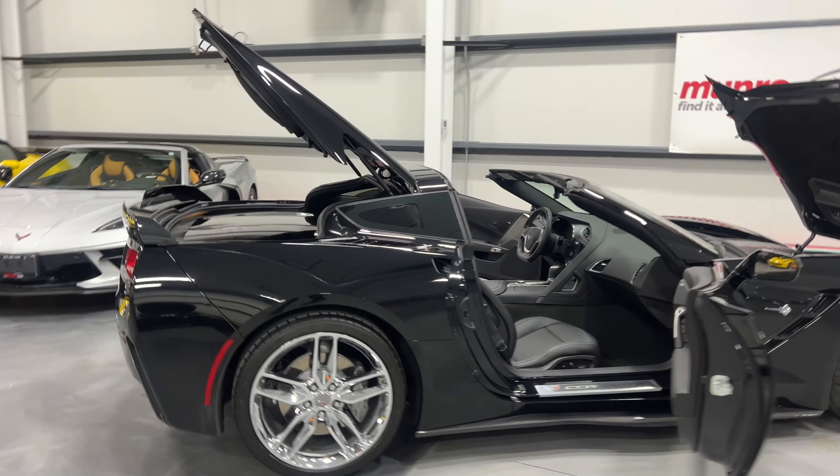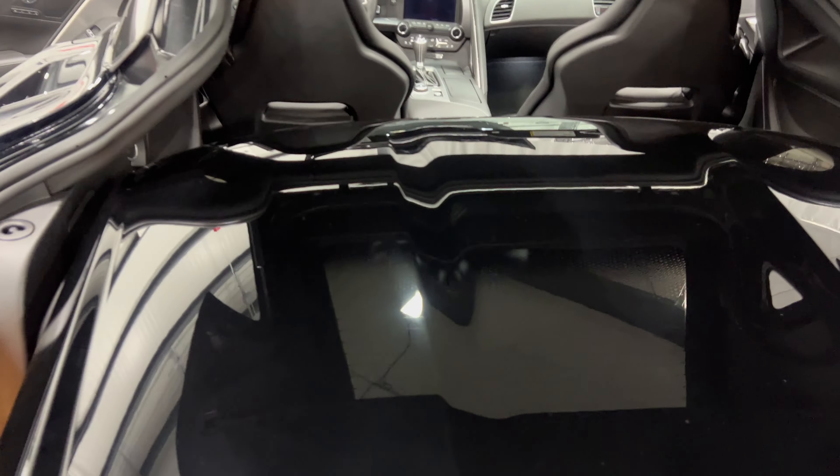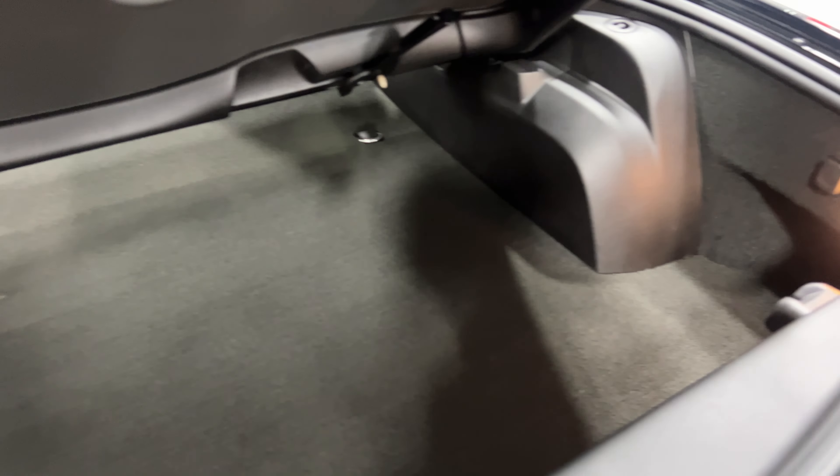Starting at the rear of the vehicle, let's have a look at the trunk area. This one has the nice color-matched top that fits nicely in the back, and it does pull up so you can utilize the trunk area. There's a nice size trunk underneath, and we do have the cargo net to hold your items in place.